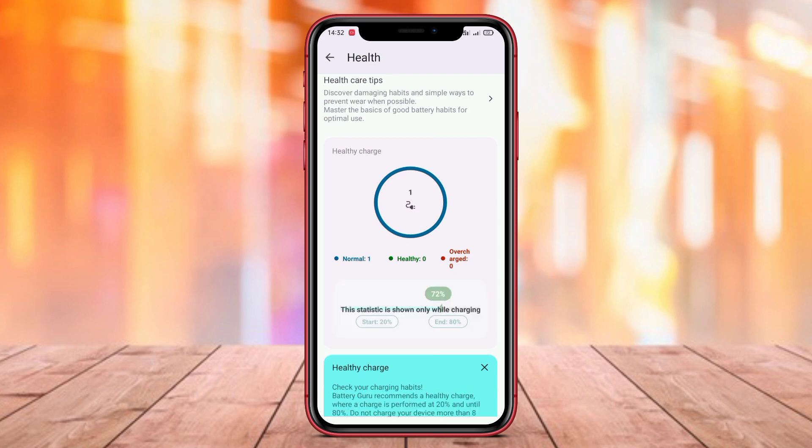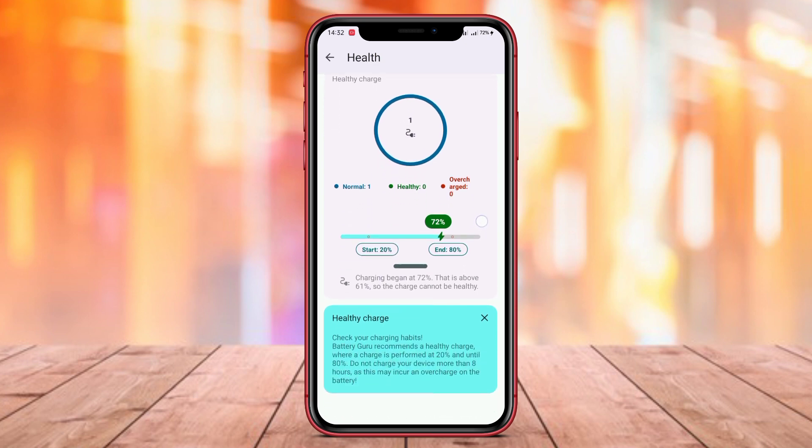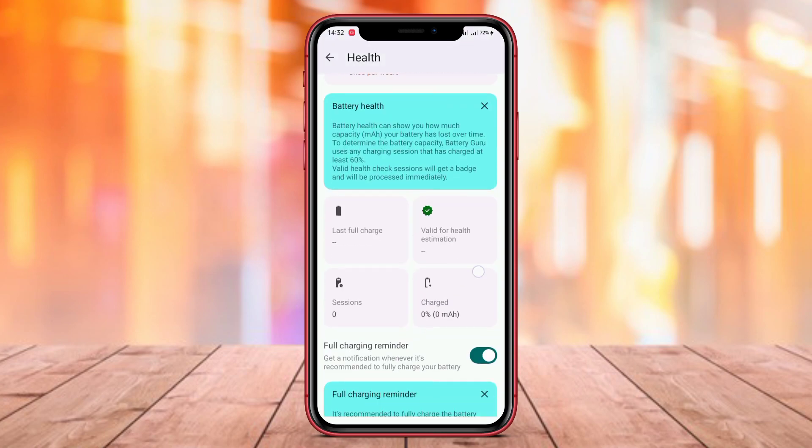That's a wrap for our video on the top battery health check apps for Android. We hope you found the information on AccuBattery, Battery Life Health, and Battery Guru useful in managing your device's battery health. Thank you for watching.